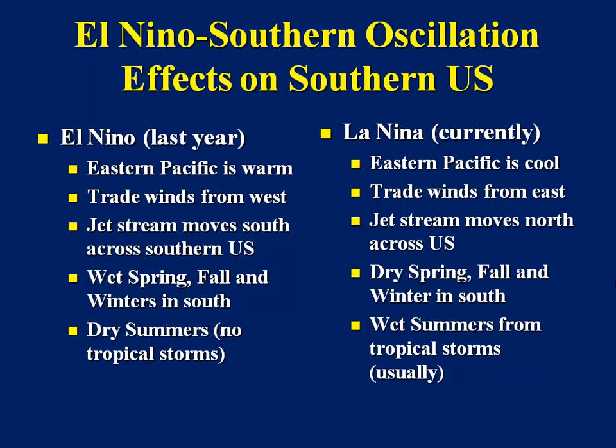The jet stream moves south across the southern U.S., bringing us rainfall, particularly during the wintertime. So we have wet springs, falls, and winters in the south, but typically dry summers because we have no tropical storms. La Niña — we're probably moving into a neutral period, but it has been in effect during the wintertime. The western Pacific is cool; trade winds are from the east. Jet streams move north across the United States, so instead of coming across south Texas, Arizona, New Mexico, or southern California, they move up into the northwest — Washington, Oregon, northern California. They get terrific monsoonal rains up in that part of the country. We have a dry spring, fall, and winter in the south, and wet summers with tropical storms.